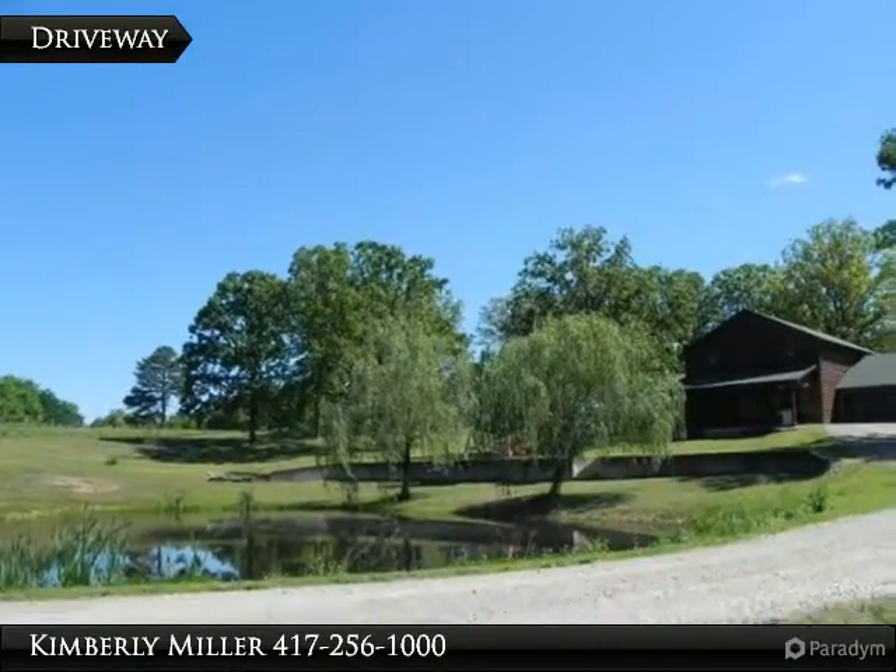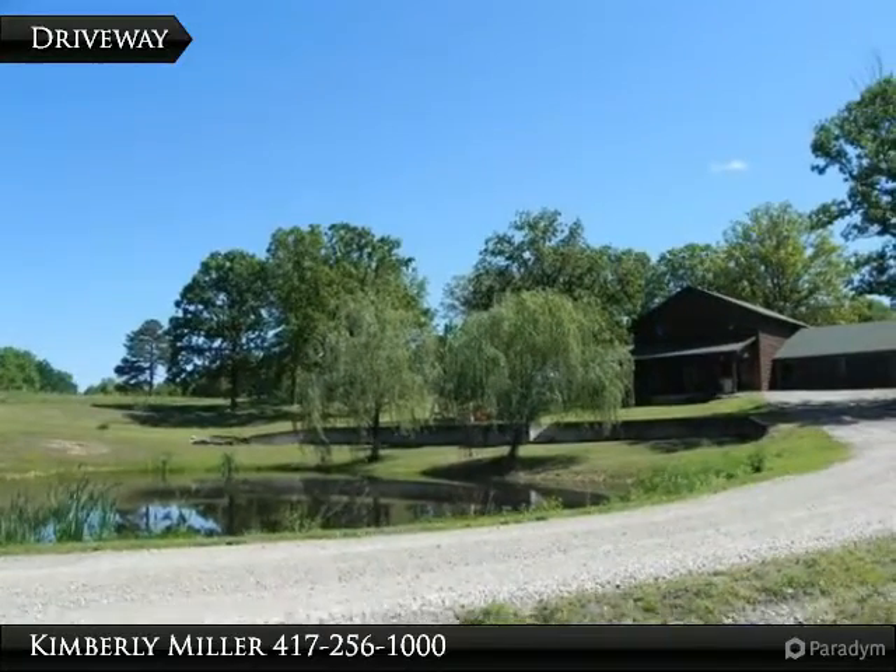On the left of the driveway you see a nice pond with weeping willows providing a gorgeous view out your front door.